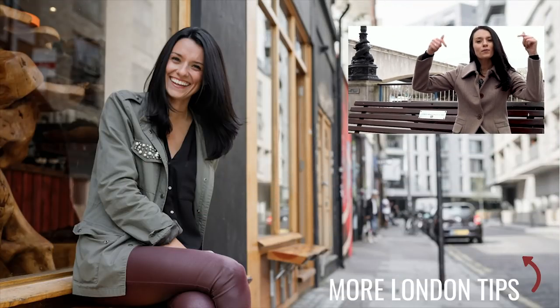If it's your first time in London, I have a free London 101 guide that you can grab by clicking the card popping up in the corner of the screen. And for more tips for your trip to London, click on the video popping up right below me.